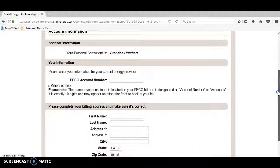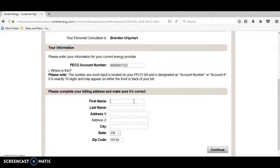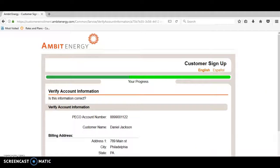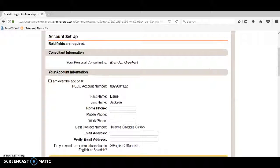I'm going to make up some information as an example. For the PECO account number, you'll put your actual account number — I'm going to put 8899001122. First name, I'll put Daniel Jackson. Address, I'll make one up: 789 Main Street, City: Philadelphia. Then click Continue. Verify that your information is correct, click 'My Info's Correct,' check the box to authorize that you're 18 or older, and put your phone number — for example, 215-999-1111.